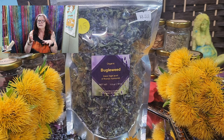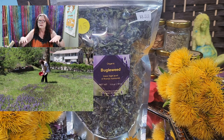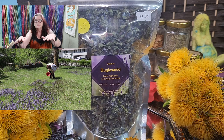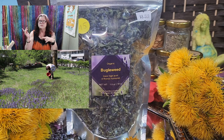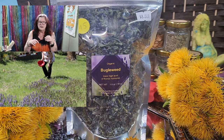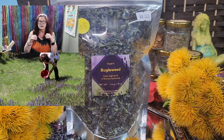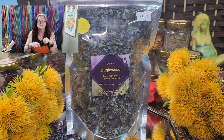The buddleweed is always getting bigger and bigger because it grows on the floor and spreads across all areas. When we bought our house, it was just a little patch. In the meantime, nearly the whole front yard is full of dandelions and buddleweed.